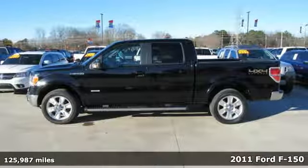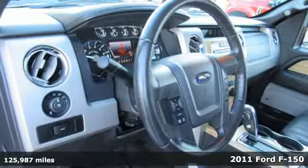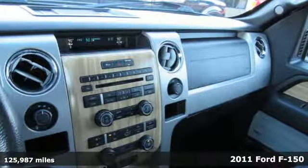It's a 2011 Ford F-150. This truck was built to tough it out and tested to make sure it's up to every challenge.